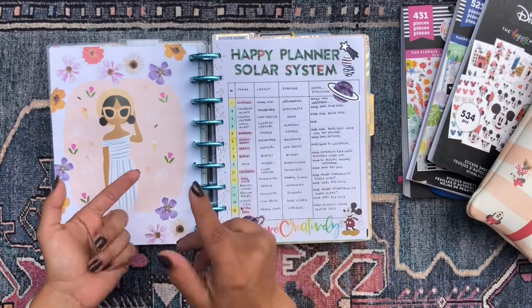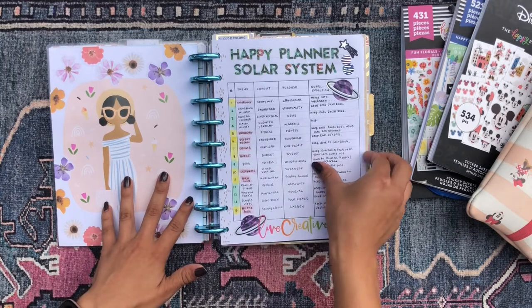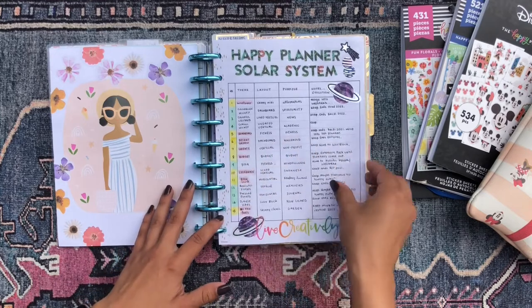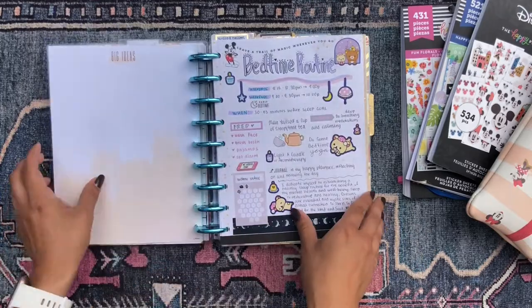I'm changing into a new planner but it's going to be the same size, the same format, etc. I just had a couple of thoughts about what I wanted to do with my planner setup and I mapped it out in this spread here and I really liked how it turned out.